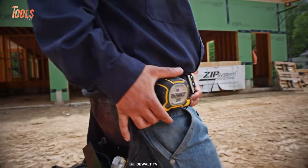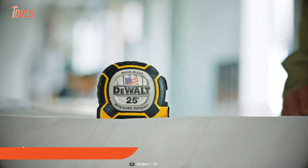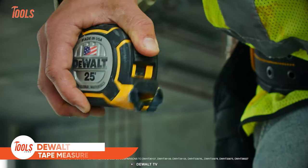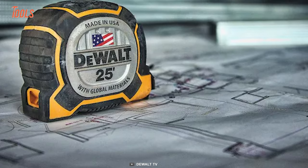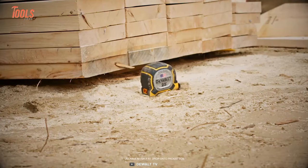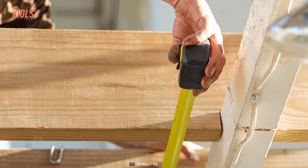Professionals never overlook accurate measurements, and if they have this DeWalt DWHT 362 25S tape measure nearby, things will turn into child's play. This tape measure features an impact-resistant ABS case that easily survives a 60-inch drop, plus the heavy-duty rust-resistant blade lasts long for years to come.